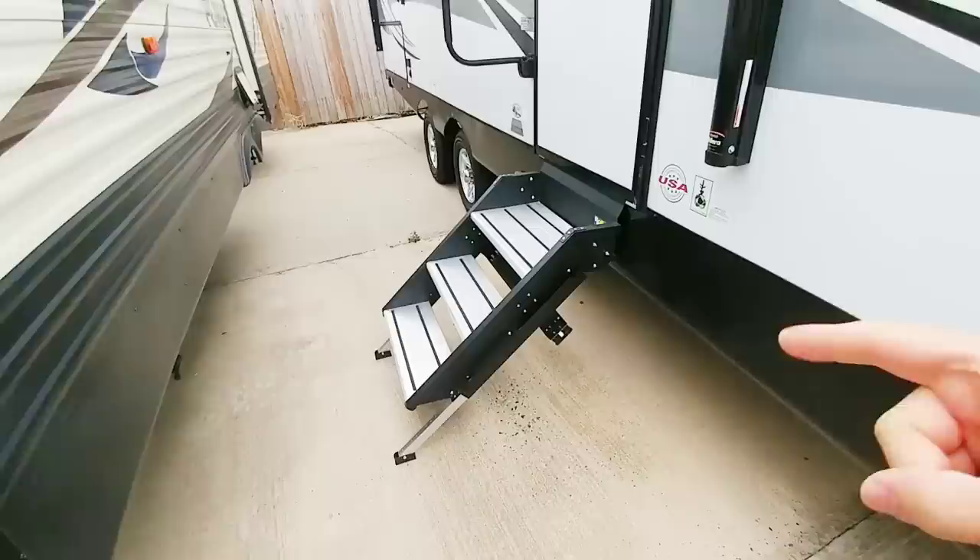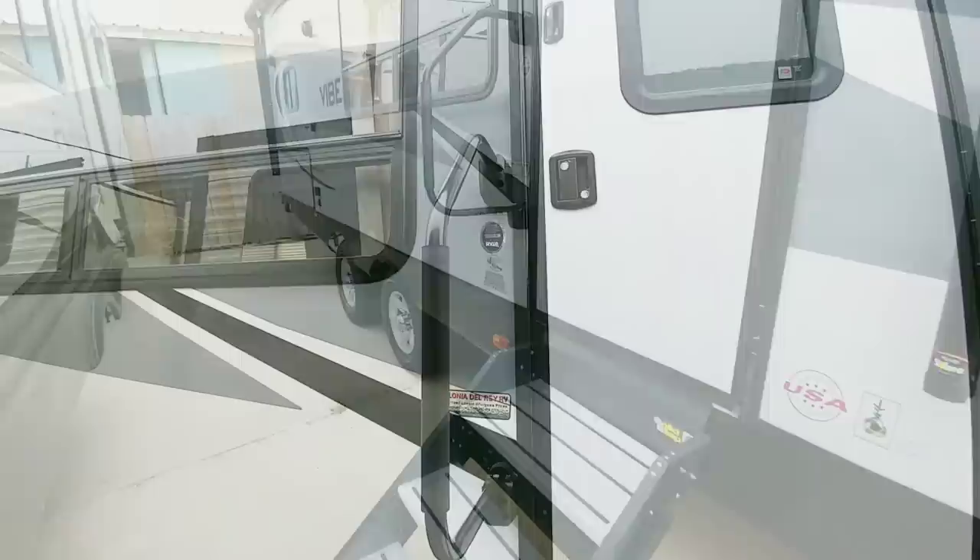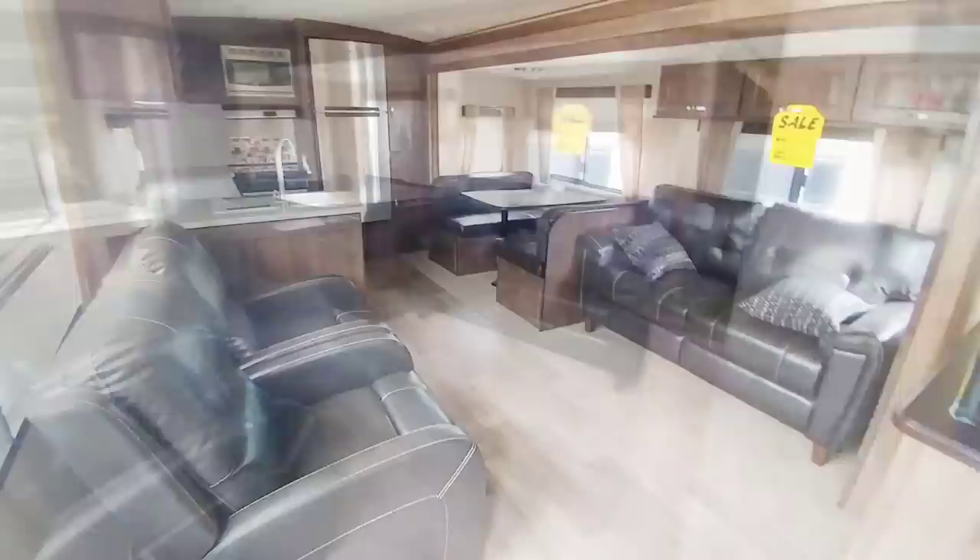One thing you want to keep an eye on is that different brands, makes, and models of travel trailers will have some really nice benefits associated with them, and some of them won't. In this particular case, you get a really nice step system on this travel trailer. This specific travel trailer is the Forest River Vibe 268RKS. Let's go inside.